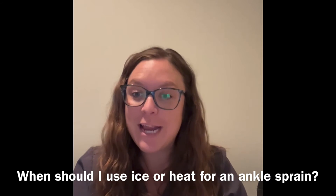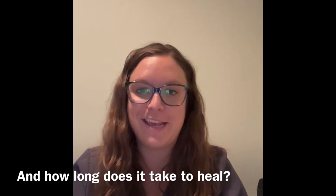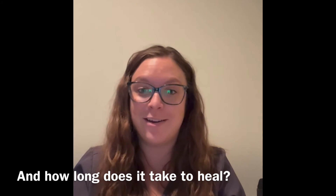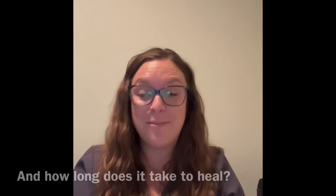When should I use ice or heat for an ankle sprain and how long does it take to heal? This is a tough question because there are a lot of different severities of ankle sprains. Some can just take a week or so to heal, while others take several weeks or even months depending on the severity. An ankle sprain is a very broad diagnosis.